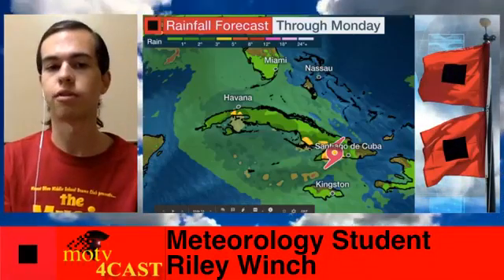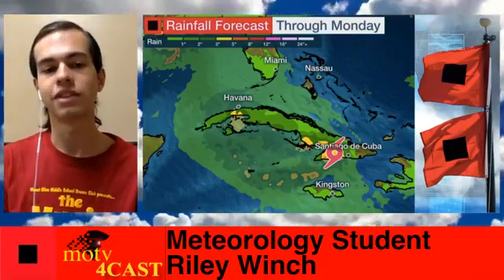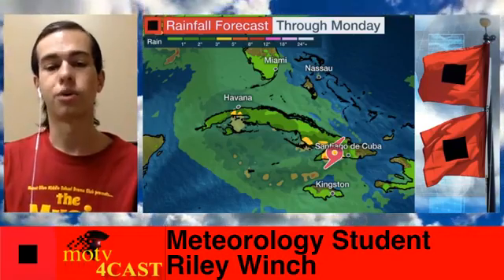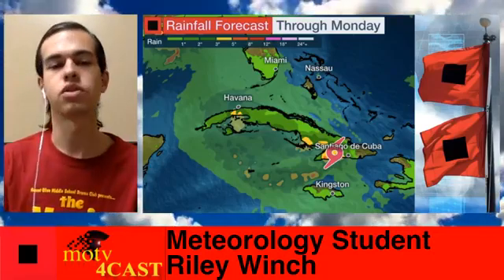Heading over to the rainfall forecast through Monday, we're expecting some places seeing three to five inches along the Cuban island. This is falling pretty quickly and could cause some flooding issues as it either moves over the island or scrapes just to the south of it. Because of its close proximity, we have tropical storm warnings up for the entirety of the island of Cuba. Tropical storm watches are in effect for portions of the Florida Keys, meaning tropical storm conditions are possible, although I do believe this storm will be a little too far south to bring much in terms of tropical storm force winds to the Florida Keys, but it could definitely bring some wet weather there.